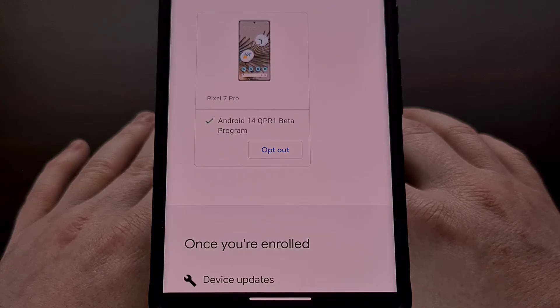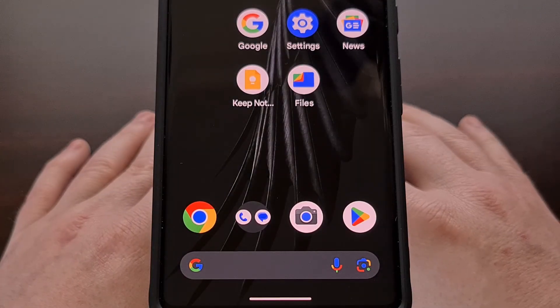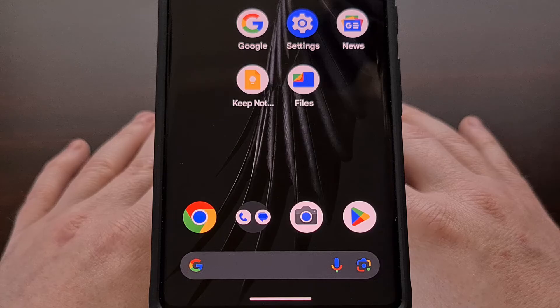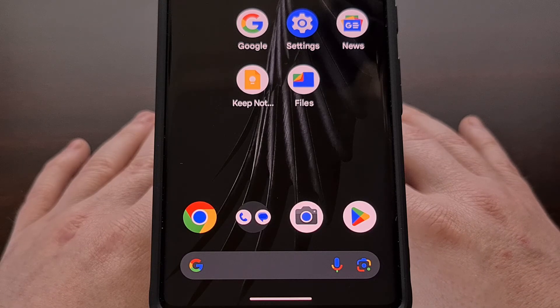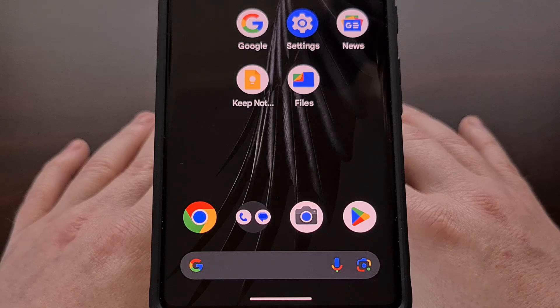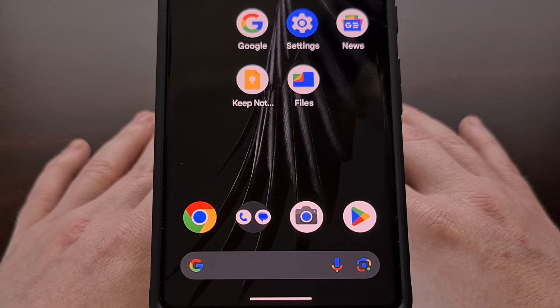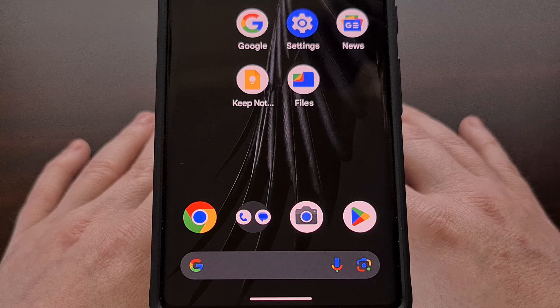Basically, you're going to want to opt out of the Android beta program when the version you have installed has just been released to the public as a stable build. Opting out before the stable version has been released and installing that over-the-air update immediately will result in your data being deleted during the downgrade process. But if you follow one of the methods mentioned here, then when you leave the Android beta program you will not need to downgrade at all — it will be more of a sidegrade, which will allow you to keep all of your important private data on your device while also leaving the Android beta program.